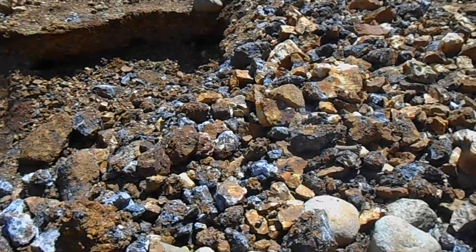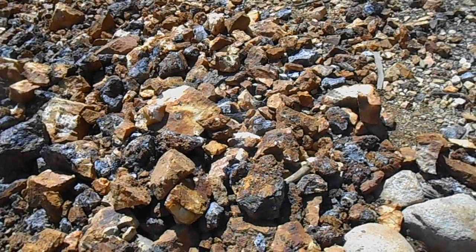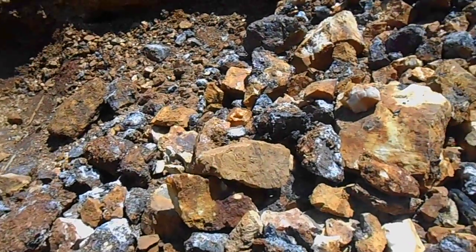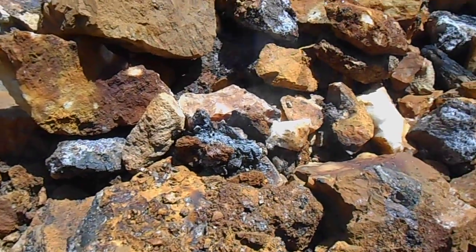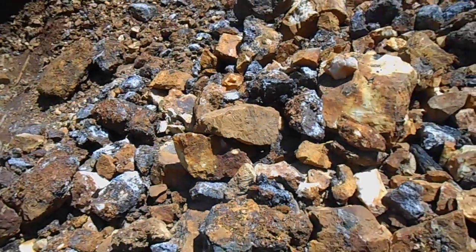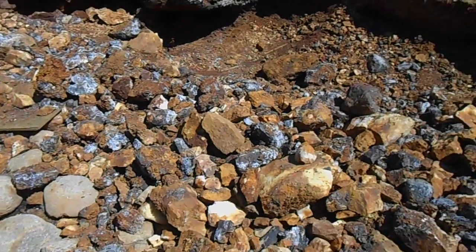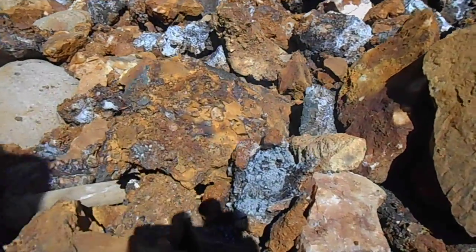Just sitting out here in the sun is a smoking chunk of sulfides. I think it's just oxidizing in the sun right now, and oxidizing so fast it basically started to burn. I put my hand over it - it is smoking hot. You can see all this stuff around here, it's all oxidizing now that it's been left out in the open.